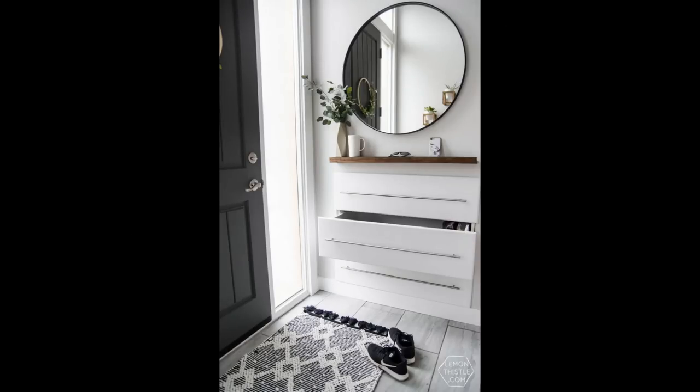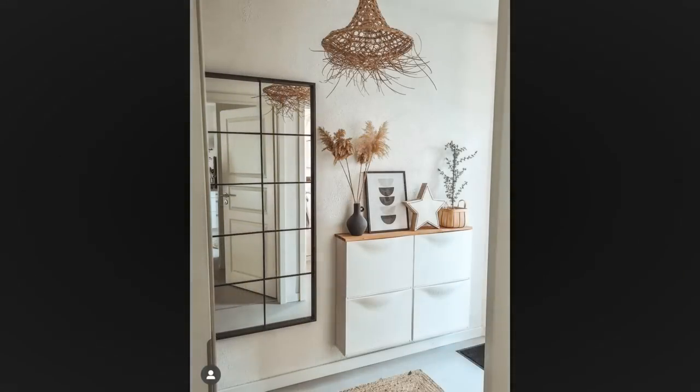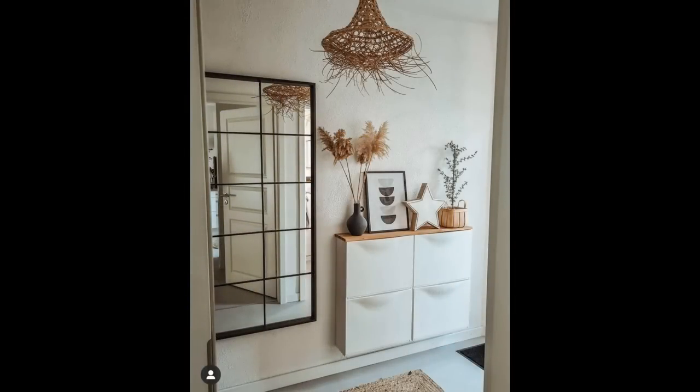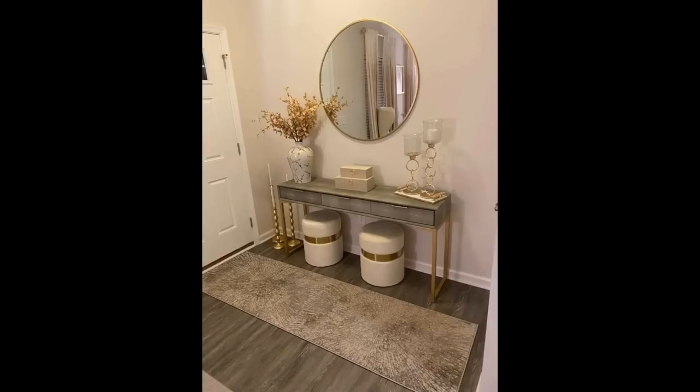There are so many reasons for making the effort with the hallway. After all, it is the first part of your home that family and friends encounter when they visit, and the one you see after a hard day. Whether you go for something fun and colorful or calm and soothing, here are some stylish hallway ideas to get you started.